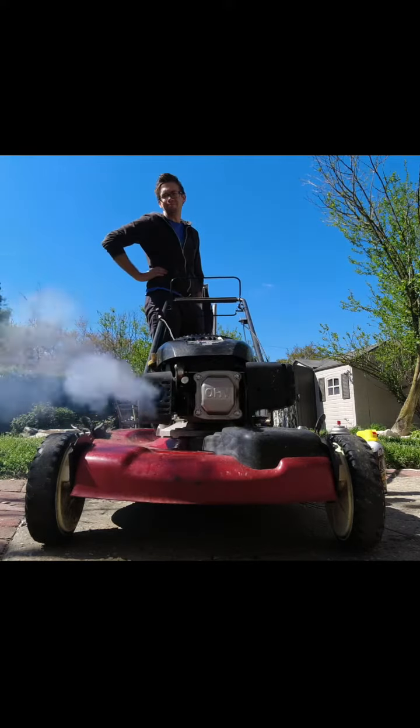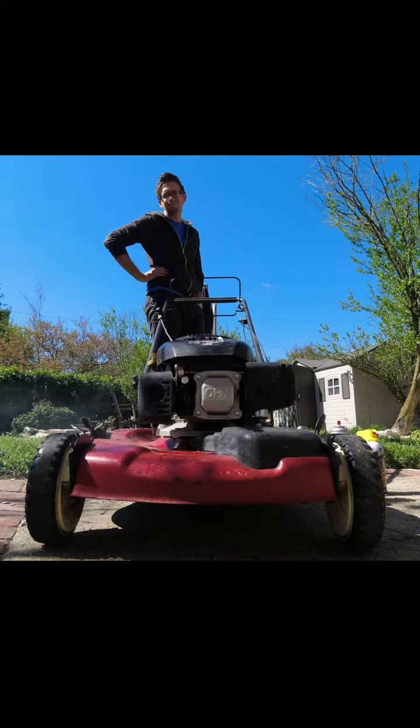Probably gonna go ahead and put the spark plug back in, because it turns out the engine might not be locked — it's just crammed full of Miracle-Gro. It's not bad. Not bad.